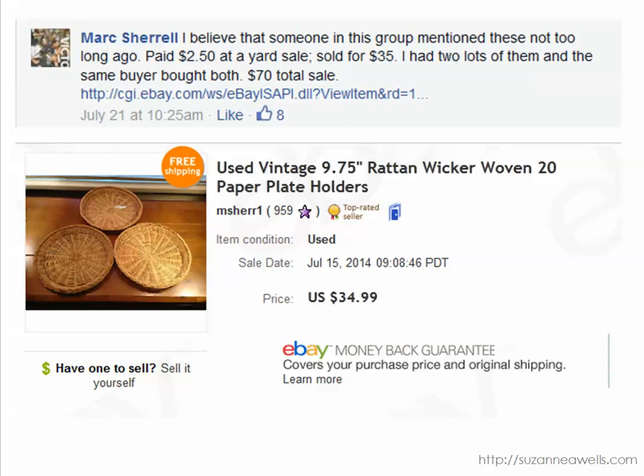Okay, we've got Mark again — he is a repeat offender, every week he's got some cool stuff to share. These wicker paper plate holders — I remember having these growing up. The rich neighbors had Chinet and could throw it away, but we had these paper plate holders with little cheap paper plates on top. Anyway, he paid $2.50 for these at a yard sale and sold them for $35. He had two lots and the same buyer bought both, for a total of $70. I am definitely going to keep an eye out for these at yard sales and estate sales.